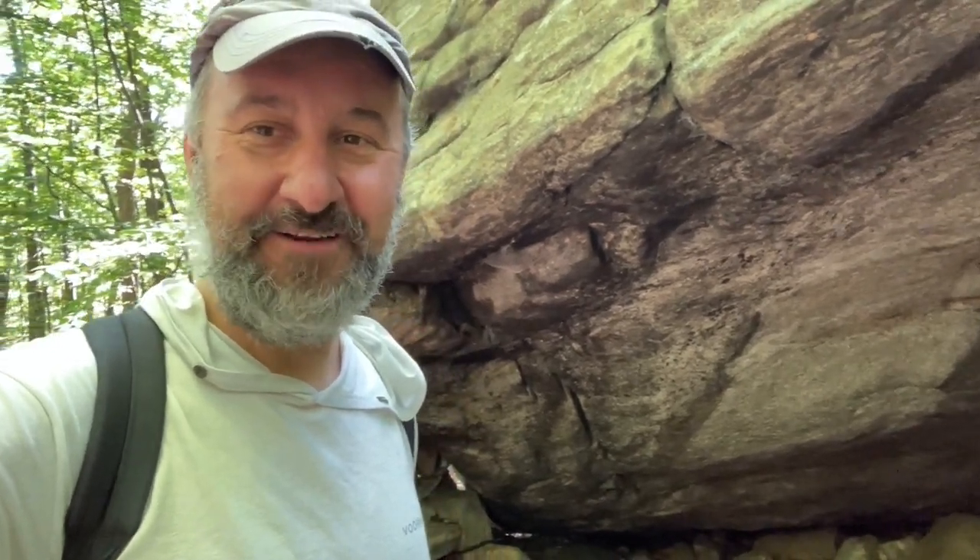No drawings or anything like you would see out west — I don't know if you would ever see that in the northeast anyway. Mission accomplished!